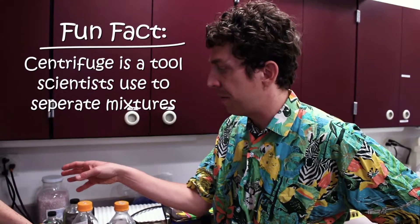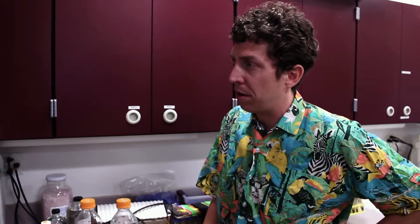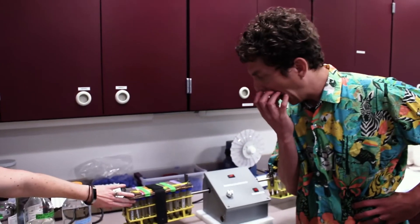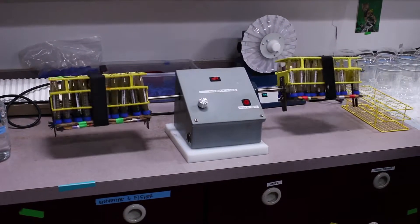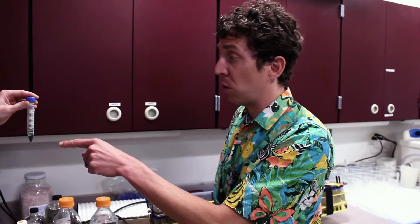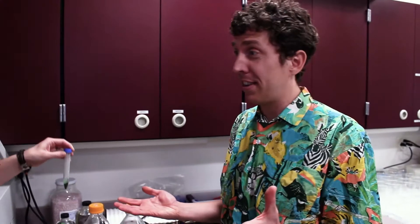Elizabeth explains the centrifuge process. The samples have been rocking overnight and are all mixed up. The centrifuge pushes all the fecal matter down to the bottom and leaves the extract, which contains all the hormones to be tested. The green liquid will be tested to see what hormones are present and whether Renji is ready to have a baby. Chris and Elizabeth agree to watch the testing process.